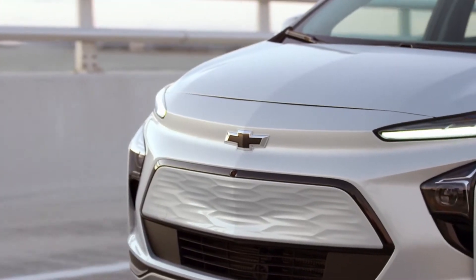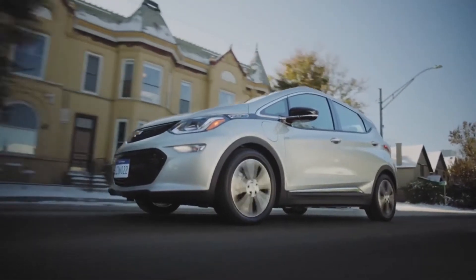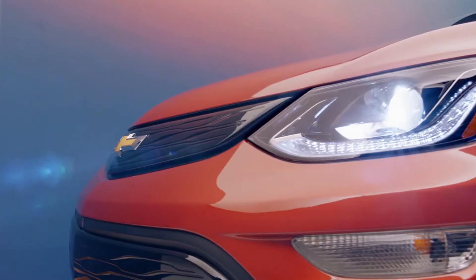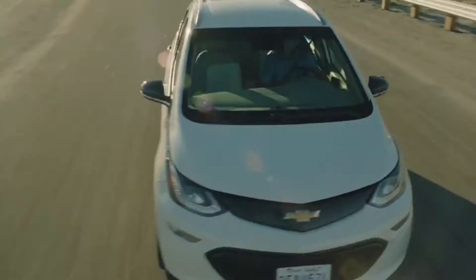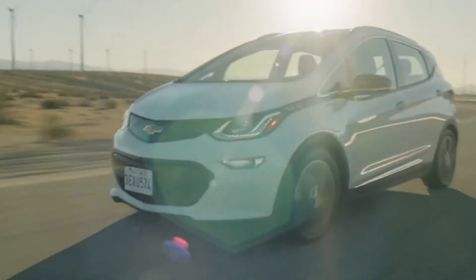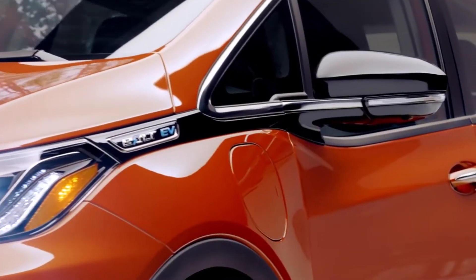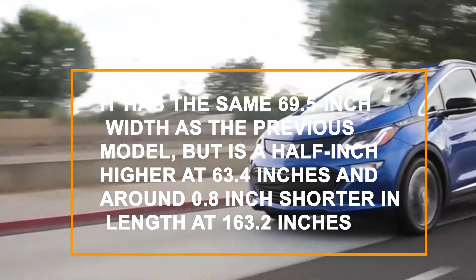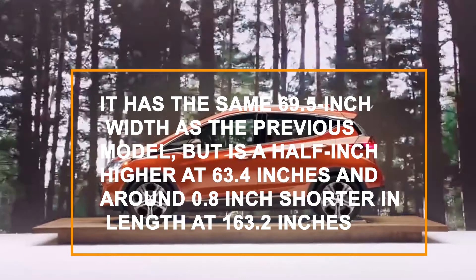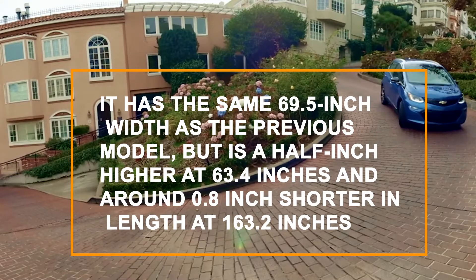The new Chevy Bolt EV for 2022 not only looks more exciting inside and out, but it also comes with additional amenities and a lower starting price. The Chevy Bolt's front and tail, as well as several features of its interior, were completely redesigned for the 2022 model. New headlights as well as a new grille and trim have been added to the front. The tail lights and tailgate hatch are also marginally different from last year. The Bolt's size hasn't altered much — it has the same 69.5-inch width as the previous model, but is a half-inch higher at 63.4 inches and around 0.8-inch shorter in length at 163.2 inches.